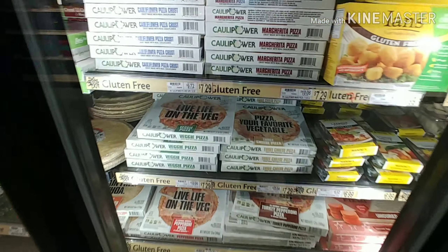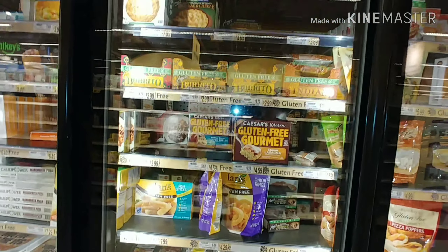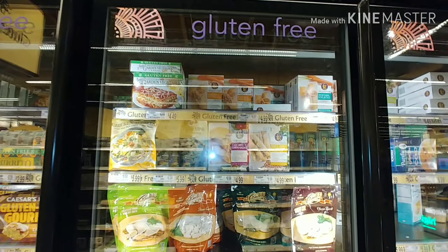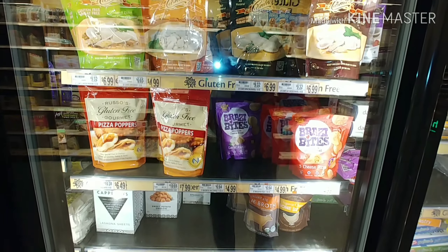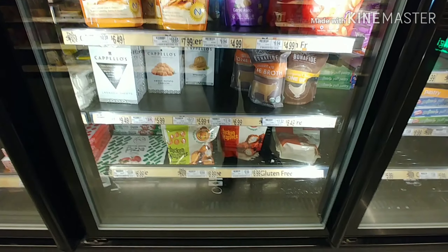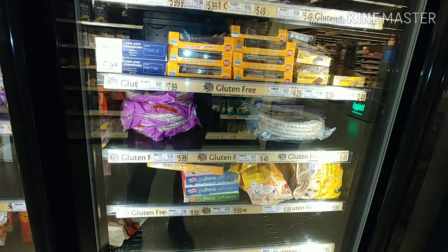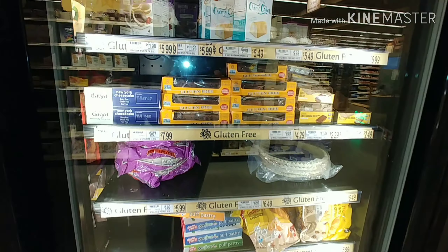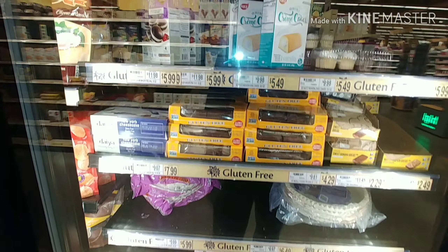Pizza is one of them, and there's some of the cauliflower pieces there. A lot of prepared items — many of these I've never tried because I try to eat as fresh as possible outside of my snacks. Those fudge brownies right there are awesome, one of my snacks.